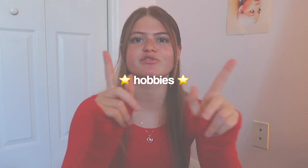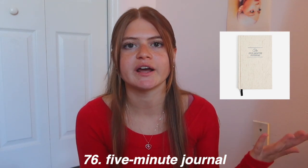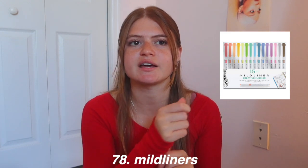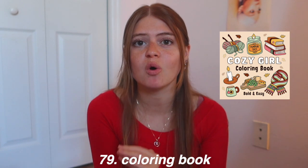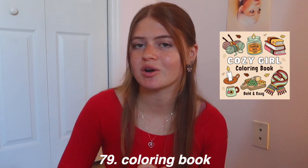Now we're in the hobbies category. First, a journal — journaling is such an important thing for mental health and can be a fun hobby. More specifically, a five-minute journal has little prompts you fill out in the morning. Pens like colorful ones and markers, especially highlighters — I love the Mildliner highlighters for journaling, annotating books, and pretty much everything. Coloring books are super popular on TikTok Shop right now with so many cute designs, and you'll need good marker sets to go with them.